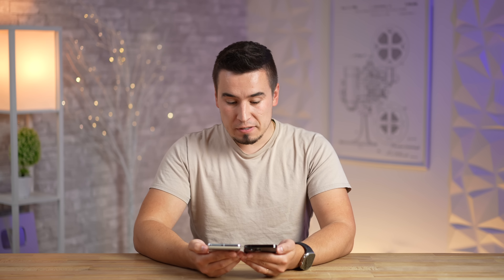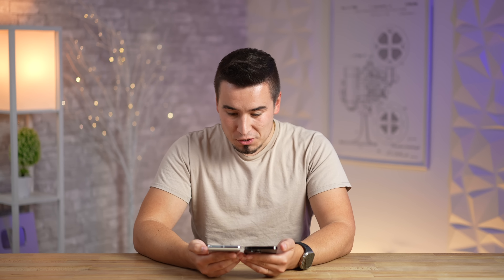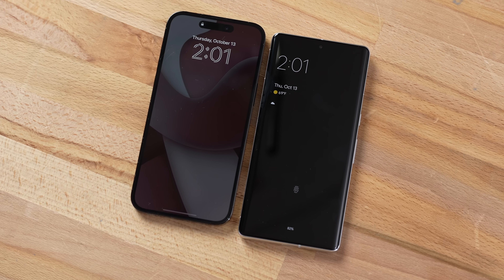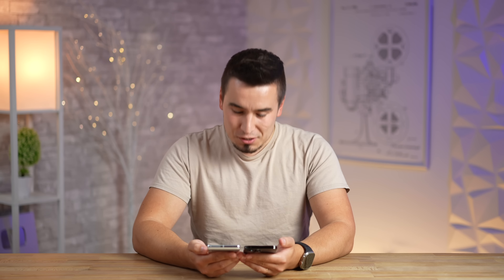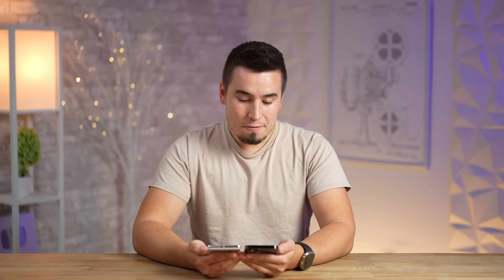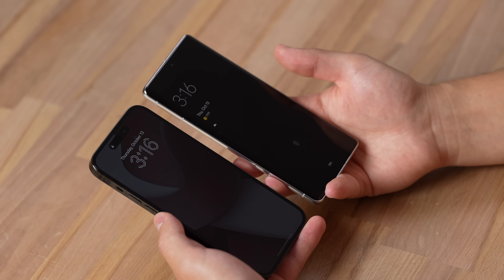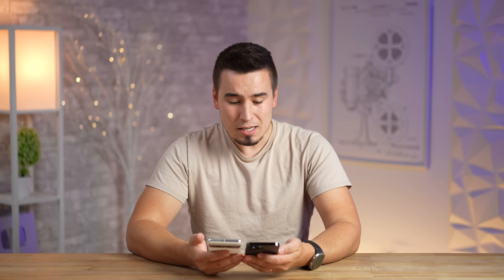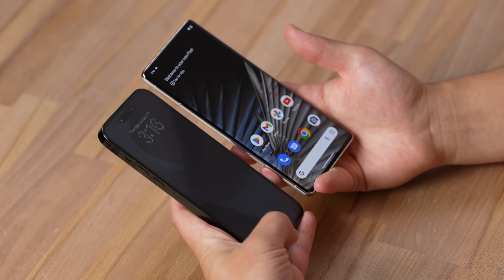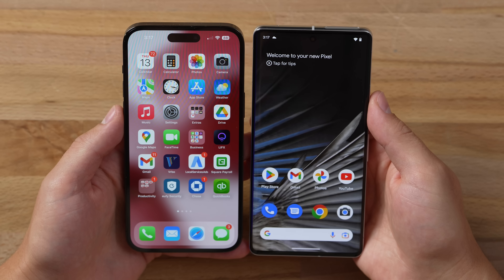I have the always-on displays open here, and one major difference is that the Pixel shows battery life on the always-on display, which is nice — you can also add that with widgets on the iPhone. The iPhone retains the wallpaper in the background, which you can't do on the Pixel. I do like that the Pixel 7 Pro's always-on display shows the fingerprint logo so you can log in right there, but the iPhone has Face ID, which I prefer — instant login.